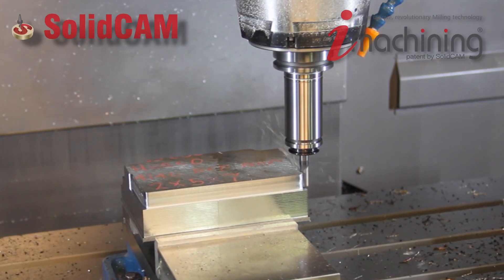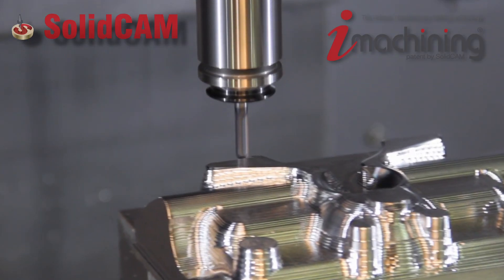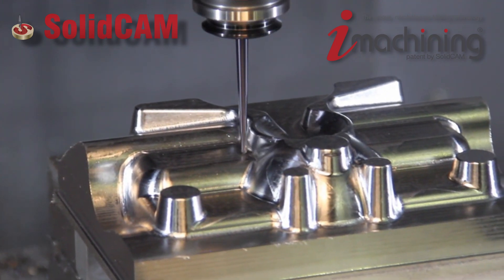We're very quality oriented and we have some pretty fantastic toolpaths like our iMachining toolpath, and we also support everything all the way up through the most advanced Mill-turn and Swiss machines that you can imagine.